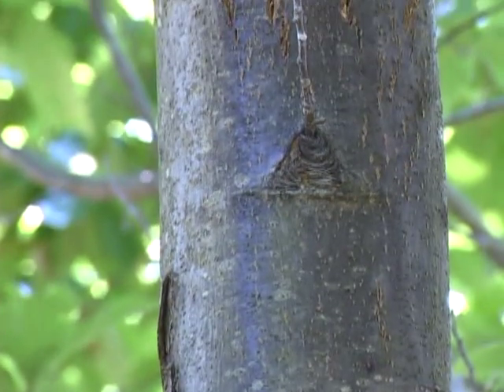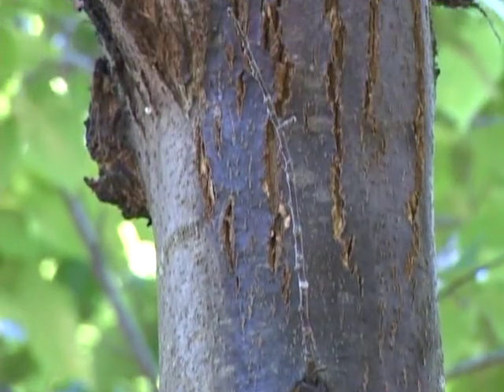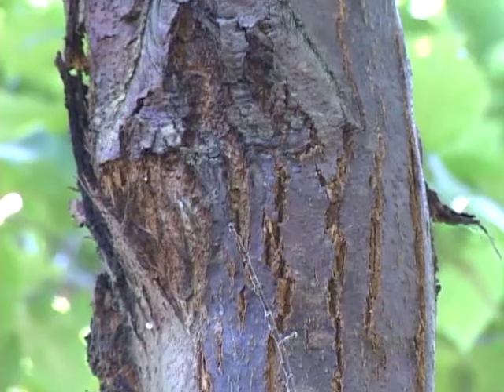American chestnut trees are susceptible to a swelling of the trunk, known as a canker, which kills parts of the trees and limits their growth.